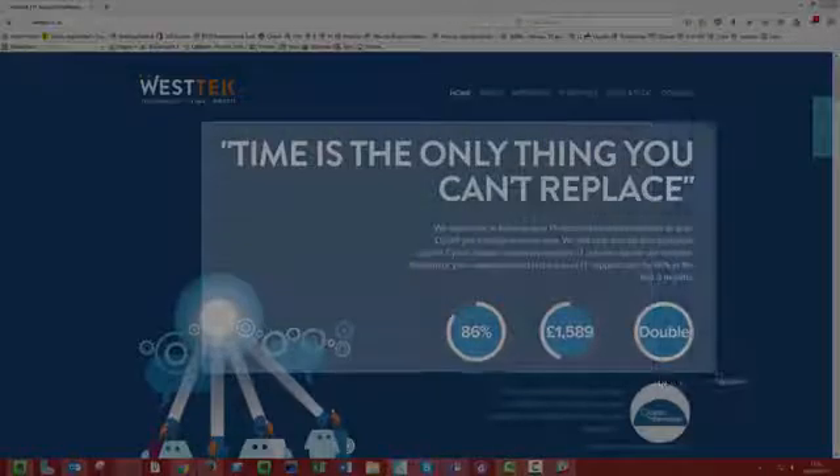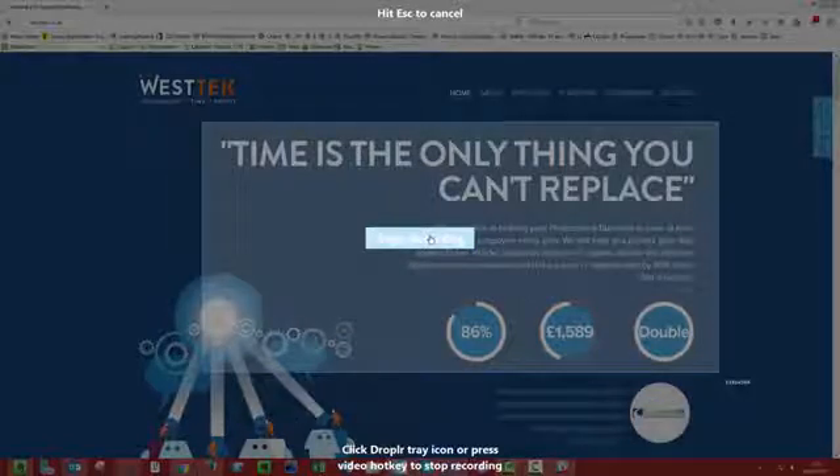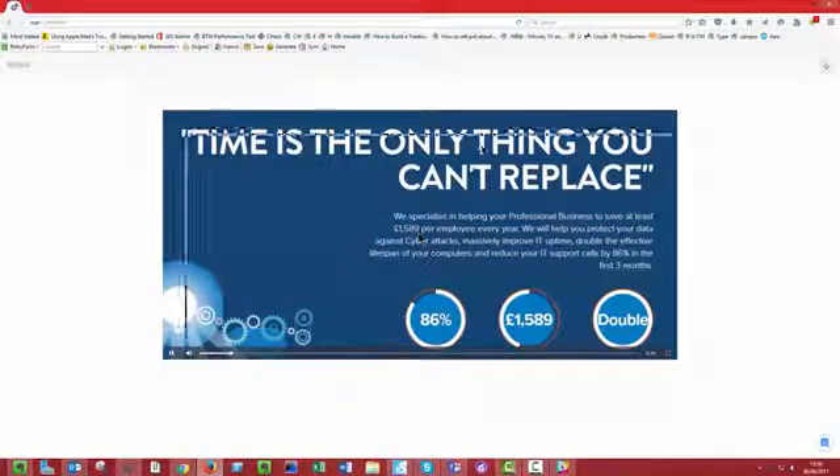How many times do you have a person in your business that knows exactly how to use a specific application and they say, 'you just click here and here and here and that's it' — thank you very much, it will take me hours to document it. With DropLR, you can record all those keystrokes and then when you finish recording, it will immediately generate a little video for you that you can then use as a link to share that information with other people.